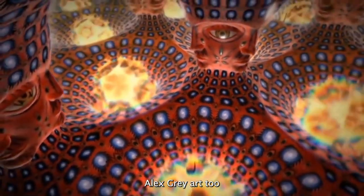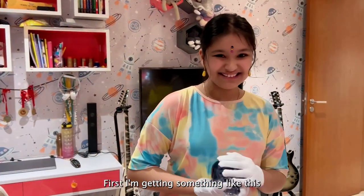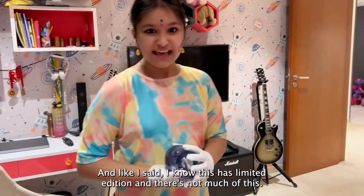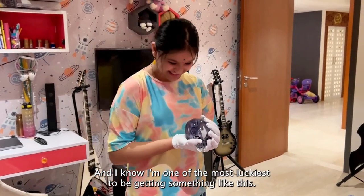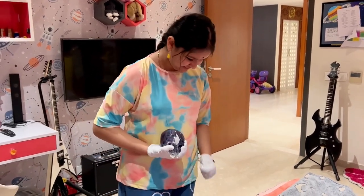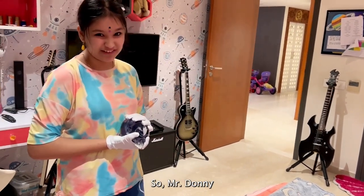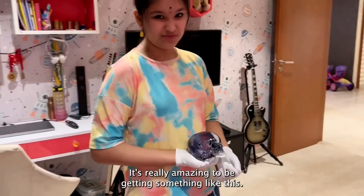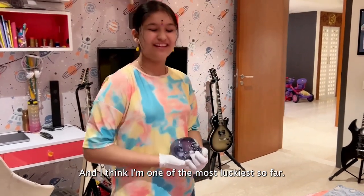This also has Alex Grey art too — it looks so amazing. It's the first time I'm getting something like this. It's amazing, and like I said, I know this is limited edition and there's not much of this, and I know I'm one of the luckiest to be getting something like this. It's absolutely amazing.